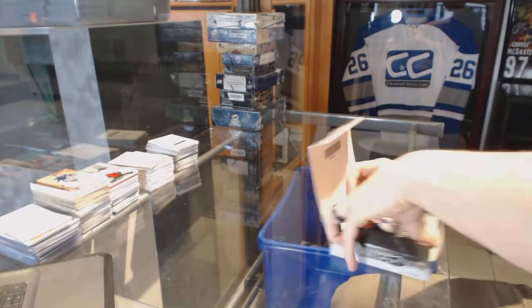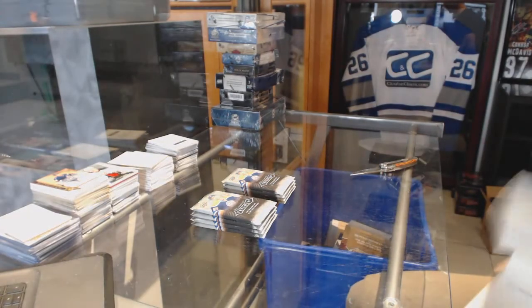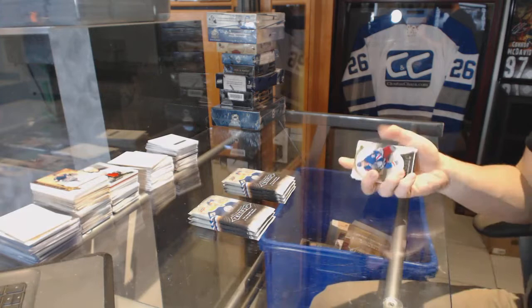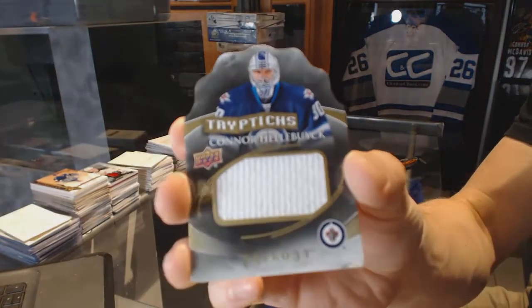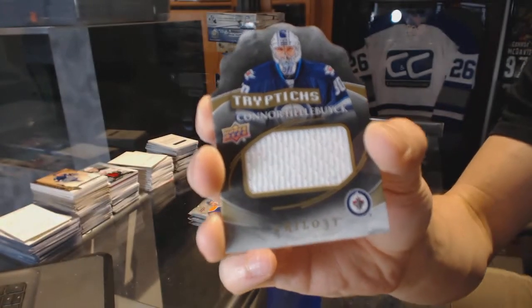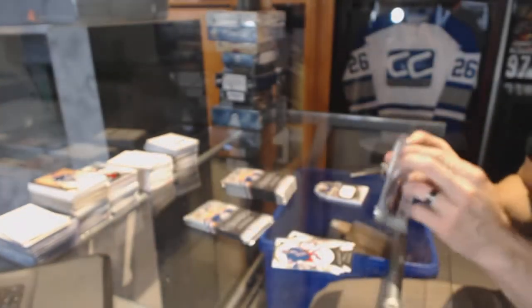Now on to the Trilogy. We've got a Triptych jersey, number 250, for the Winnipeg Jets, Connor Hellebuck.